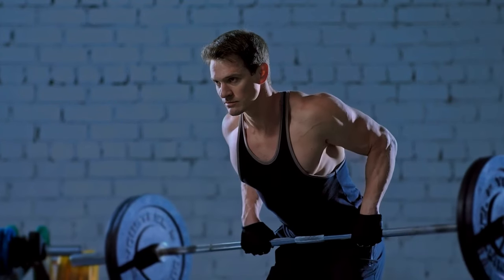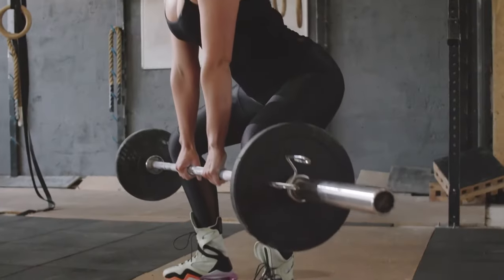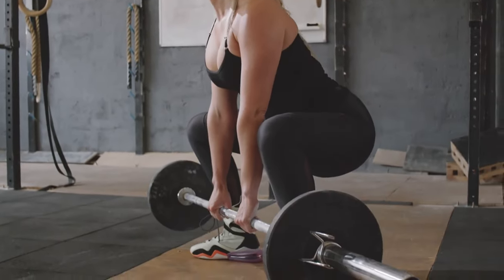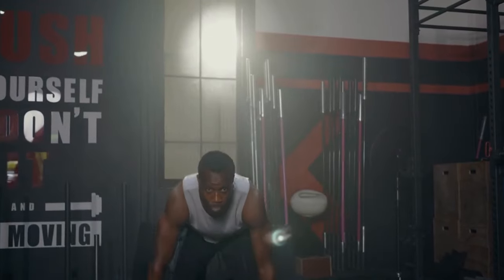The deadlift trains the hamstrings, glutes, lower, middle, and upper back, upper traps, forearms, and core. Another massive benefit of the deadlift is its natural movement compared to the squat or bench press. There is also a wide variety of deadlift variations to choose from that target different muscle groups to varying degrees.